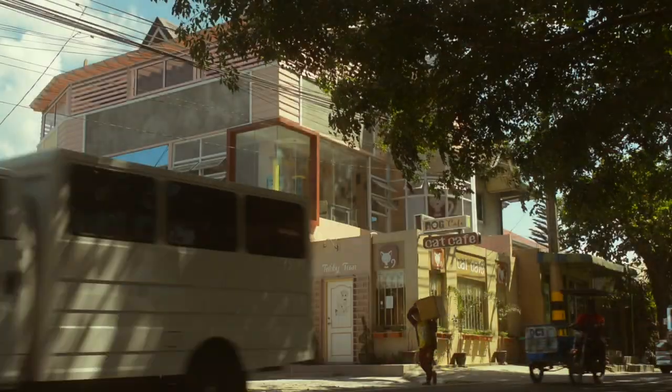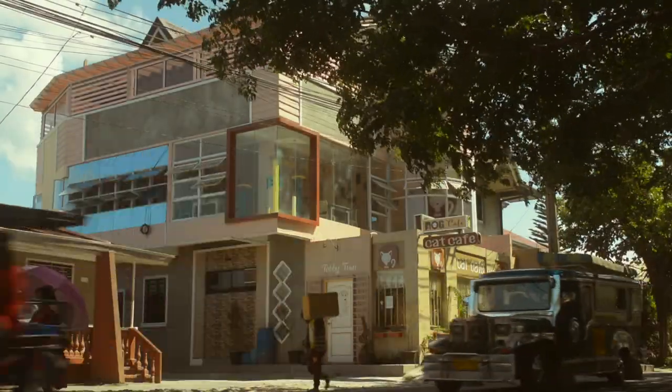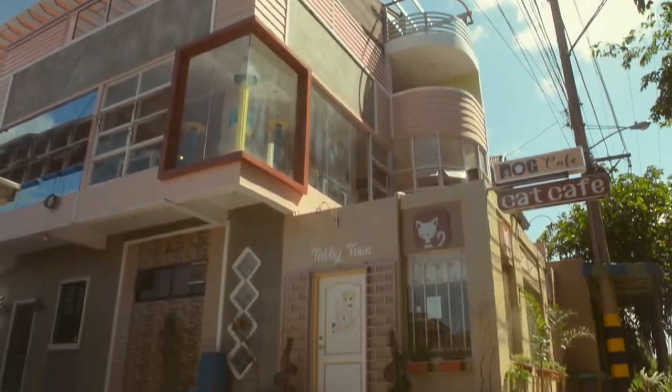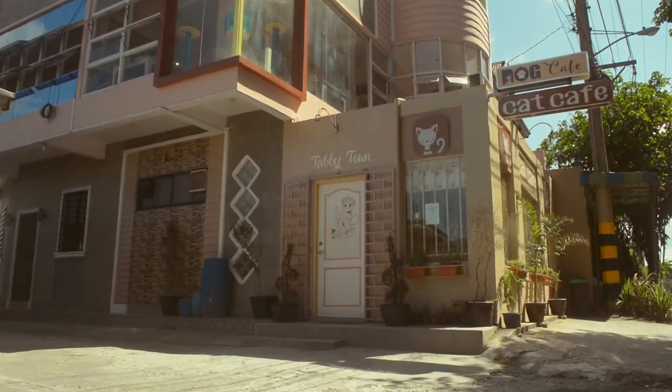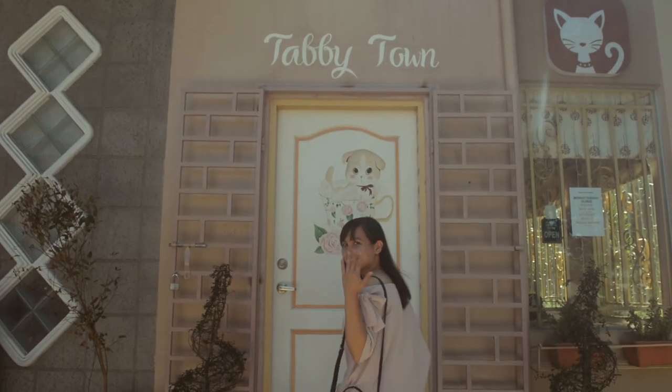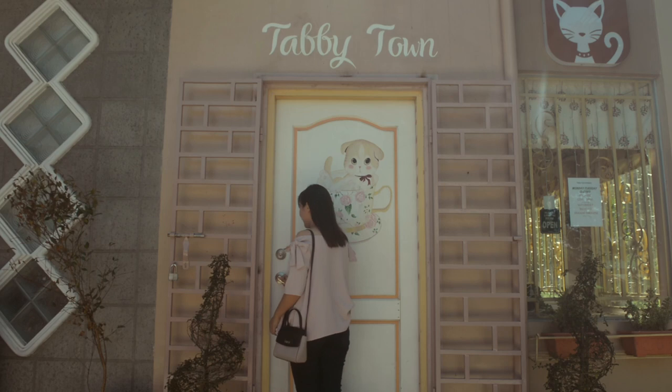Tagaytay is a place where many tourists love to go and visit when they come to the Philippines. Along the way going to Tagaytay, there is this really cute cafe called the Tabby Town Cat Cafe. Let's go inside and see what they have.